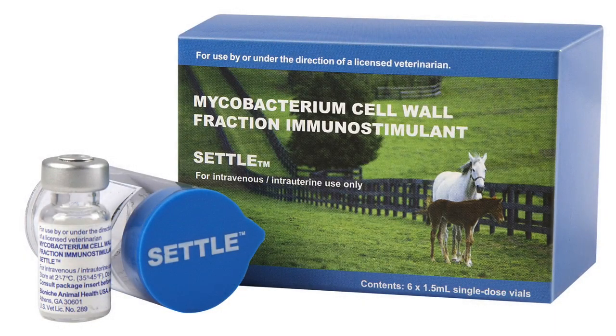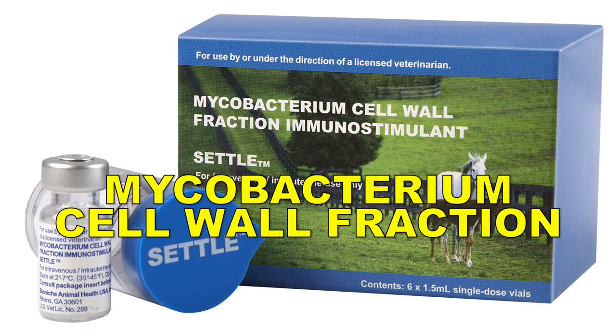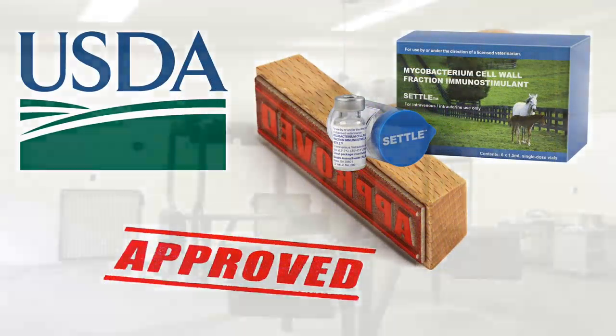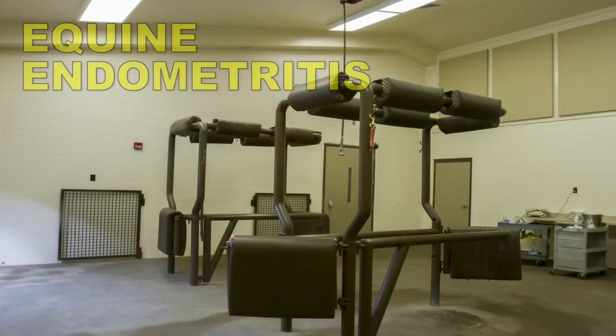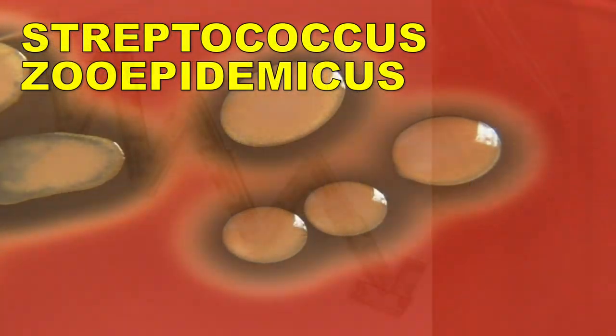Settle, manufactured by Novaviv, is a highly effective immunotherapeutic that is derived from a cell wall fraction of mycobacterium. It is approved by the USDA as an aid in the treatment of equine endometritis caused by Streptococcus zooepidemicus.